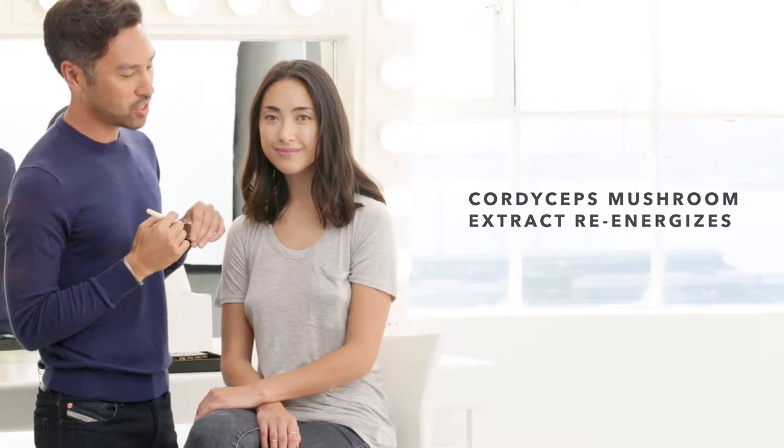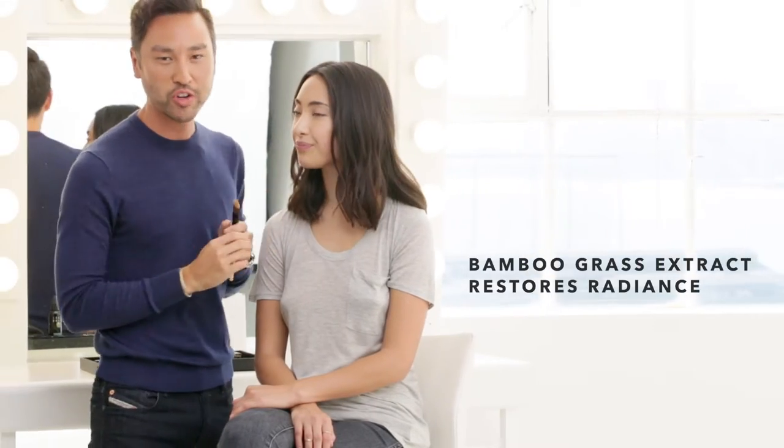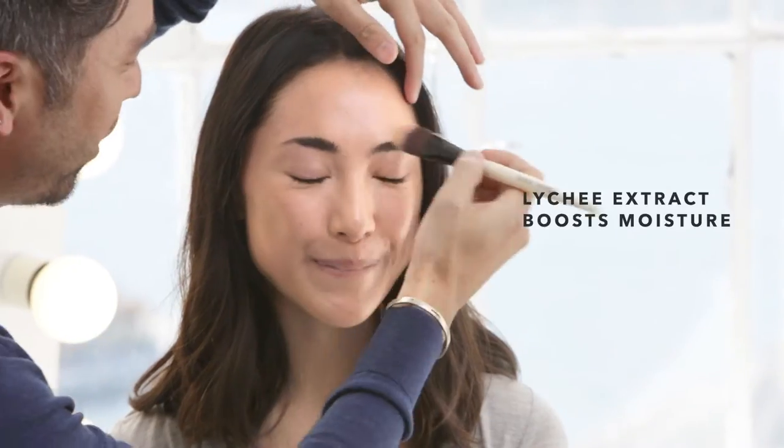You're getting plenty of benefits such as cordyceps mushroom extract, which helps re-energize the skin and prevents your skin from losing collagen. Bamboo grass extract restores radiance, and finally, lychee extract boosts the moisture in the skin.